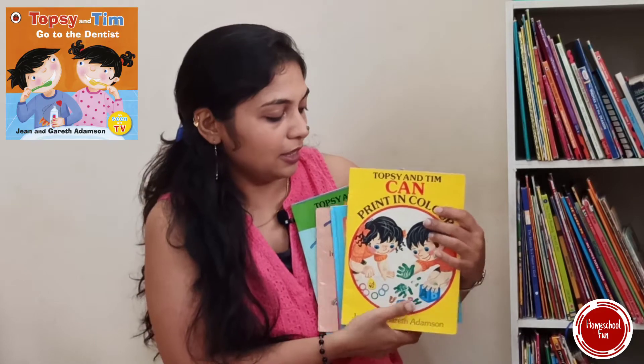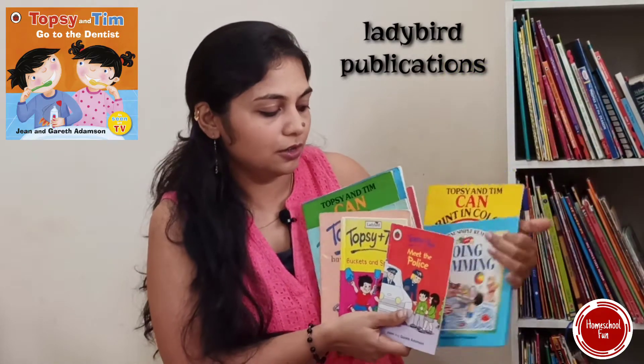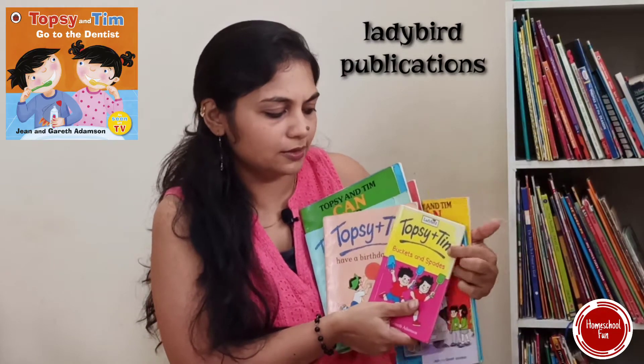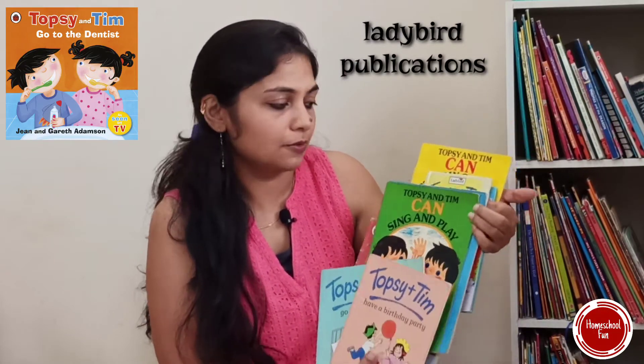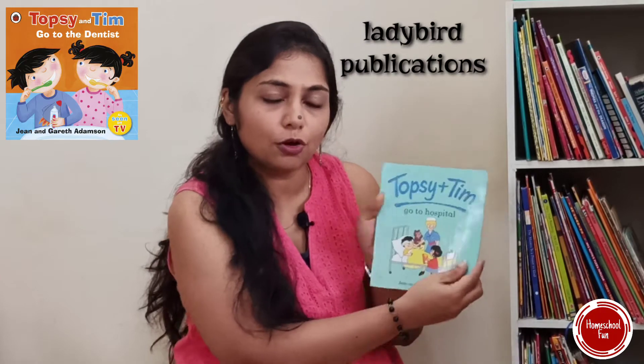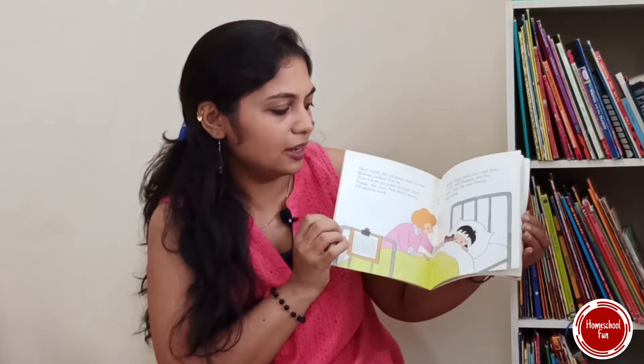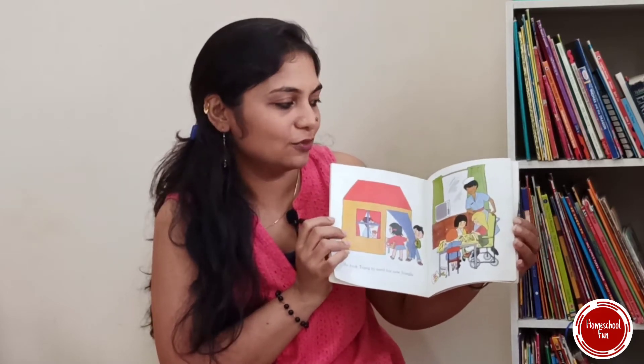Then there is the Topsy and Tim series. They come in lots of varieties — softbound, hardcover, little ones, and big ones. They are real fun and kids' favorite. They cover huge lots of topics like having a new baby, going to hospital, learning a new skill, and going to the swimming pool — everything. They give you a brief idea about things and kids will learn lots of things with Topsy and Tim.